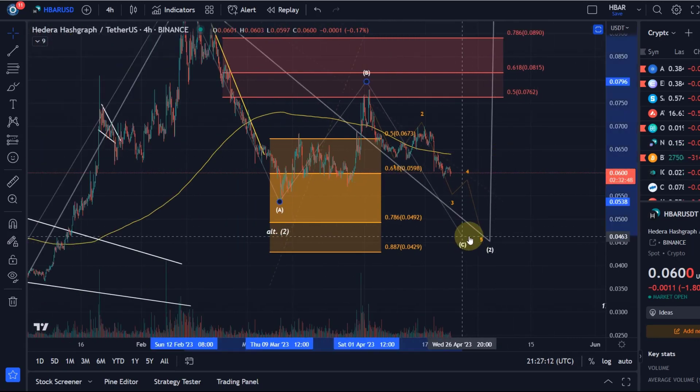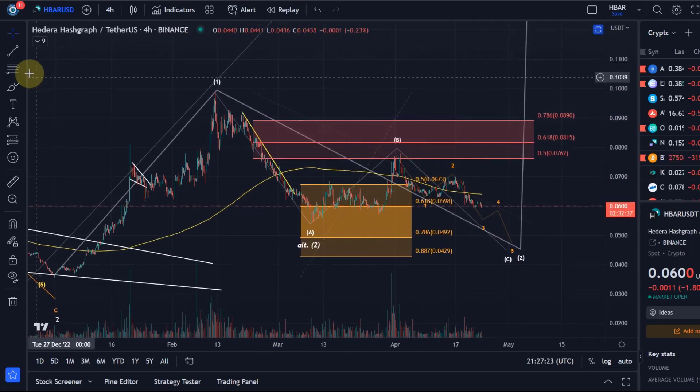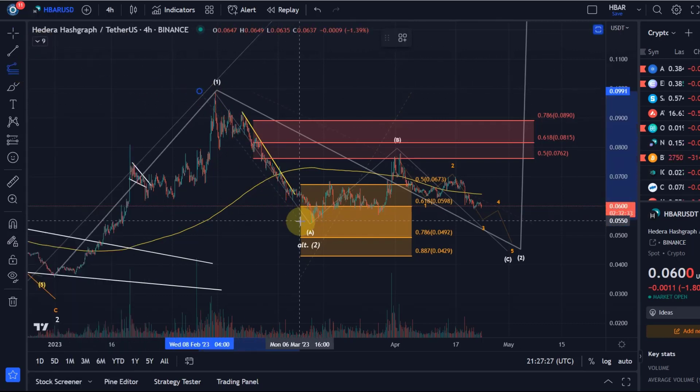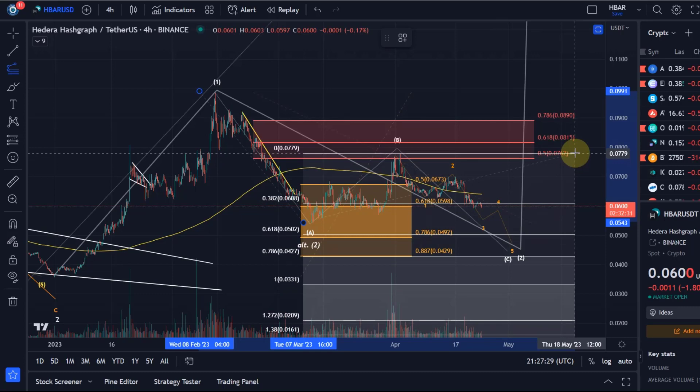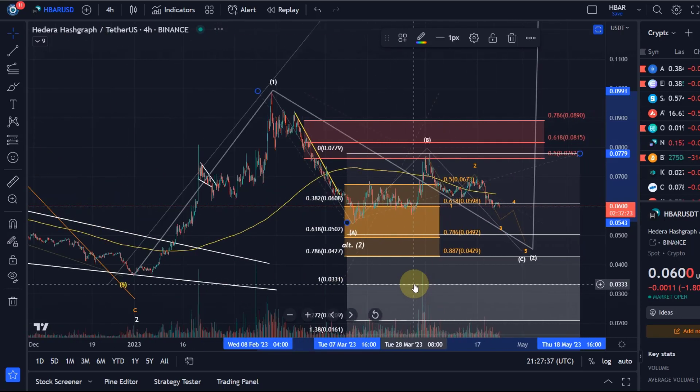In the C wave, you typically don't do a bottoming process very close to the A wave low. It typically goes considerably lower, especially in a zigzag correction like this. We can take the length of the A wave, go to the high of the B wave, and look for the one-to-one ratio. To be honest, that would take us down to 3.3 cents — by that time we've basically made a new low, so that's not a reliable target.